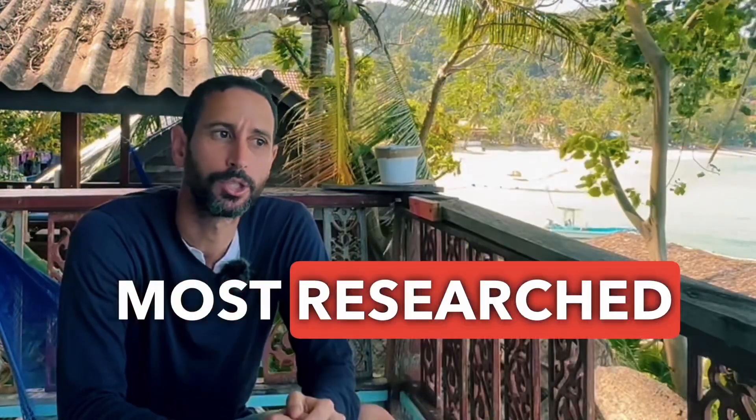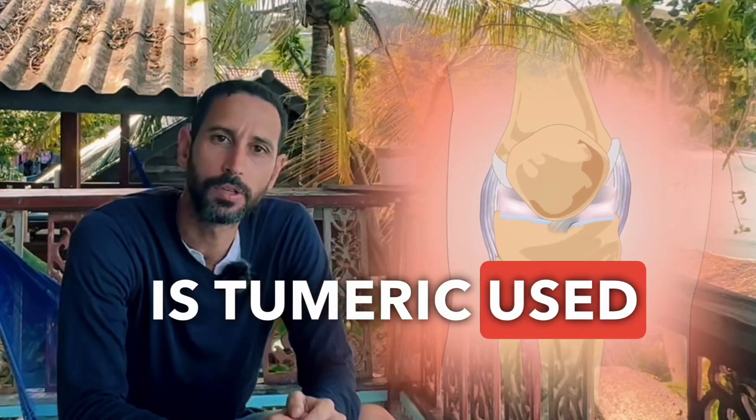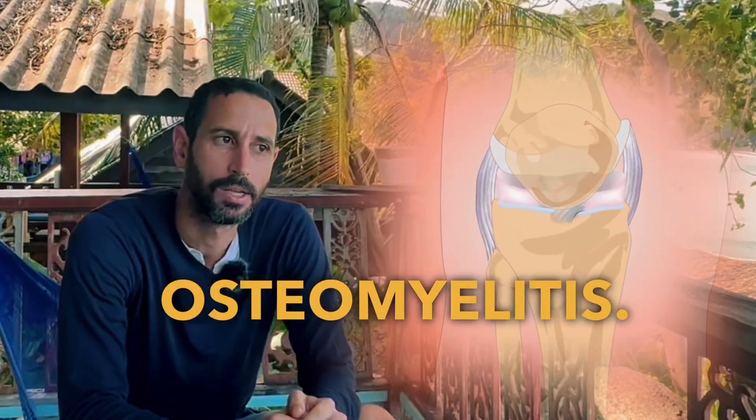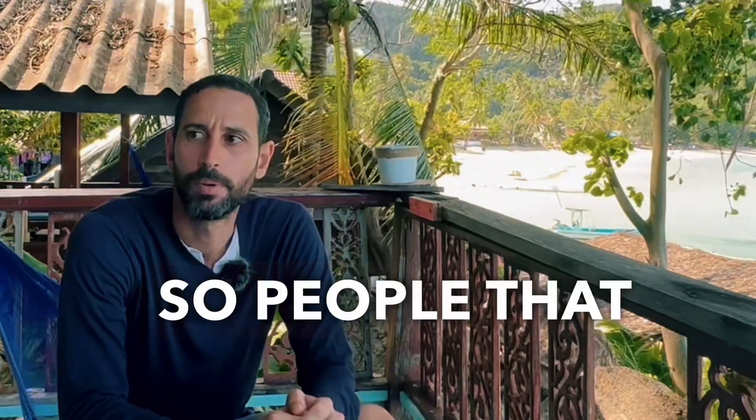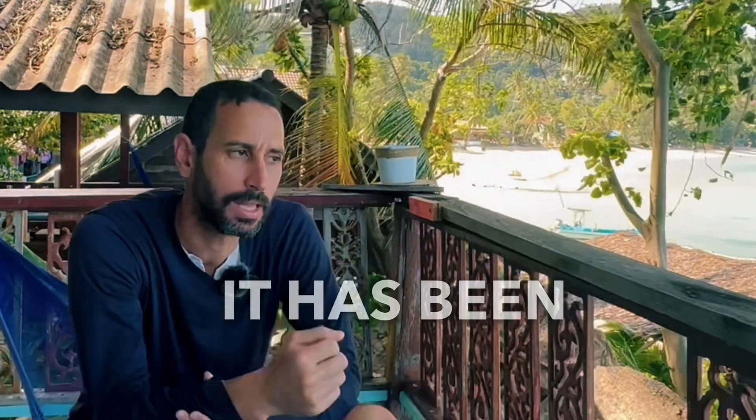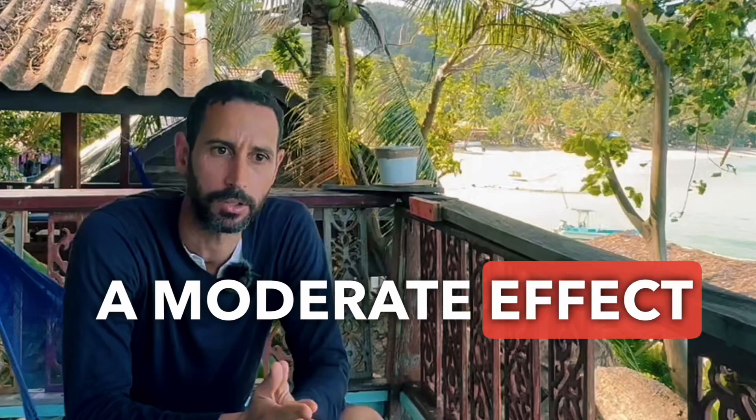Turmeric's health benefits — well, there are quite a few, but the most researched one is turmeric used for osteomyelitis. It has anti-inflammatory properties, so for people that have bone inflammation, it has been shown to have a moderate effect on it.